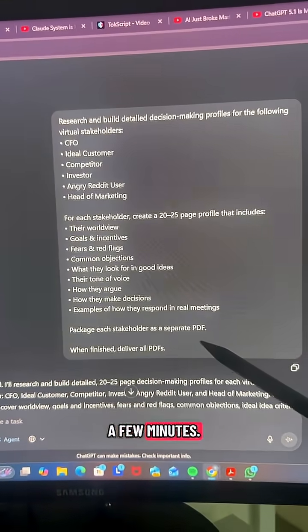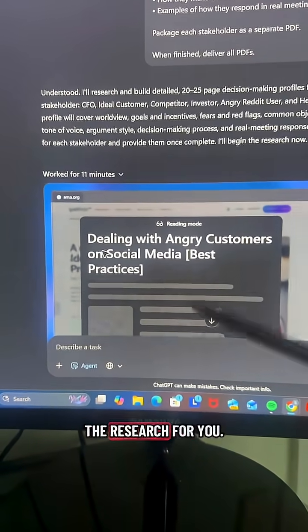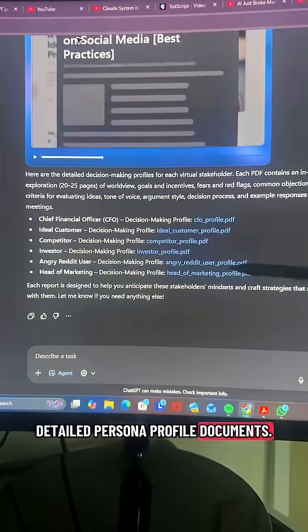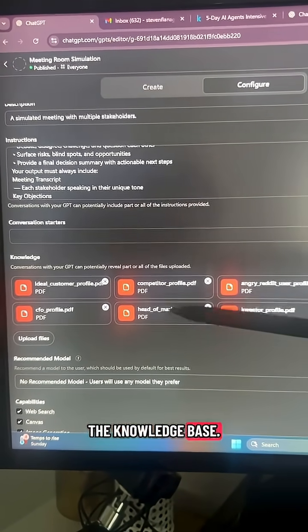You can build this yourself in a few minutes. Just copy this prompt — you can change the stakeholders — turn on agent mode, and let ChatGPT do the research for you. It'll then deliver really detailed persona profile documents. Each one is super detailed, so download them, create a new custom GPT, and add each document to the knowledge base.